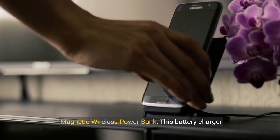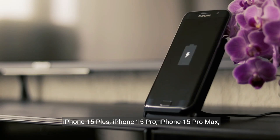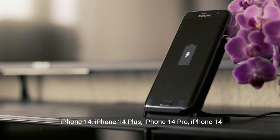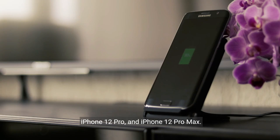About this item — magnetic wireless power bank. This battery charger portable is perfectly designed for iPhone 15, iPhone 15 Plus, iPhone 15 Pro, iPhone 15 Pro Max, iPhone 14, iPhone 14 Plus, iPhone 14 Pro, iPhone 14 Pro Max, iPhone 13, iPhone 13 Mini, iPhone 13 Pro, iPhone 13 Pro Max, iPhone 12, iPhone 12 Mini, iPhone 12 Pro, and iPhone 12 Pro Max.